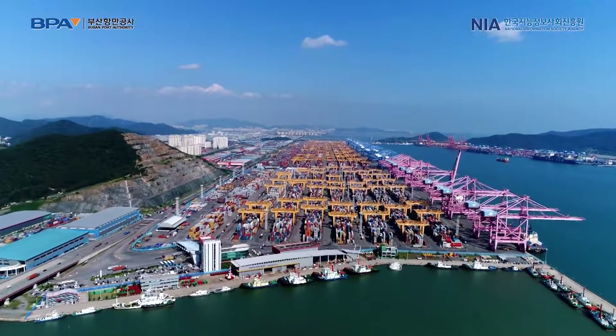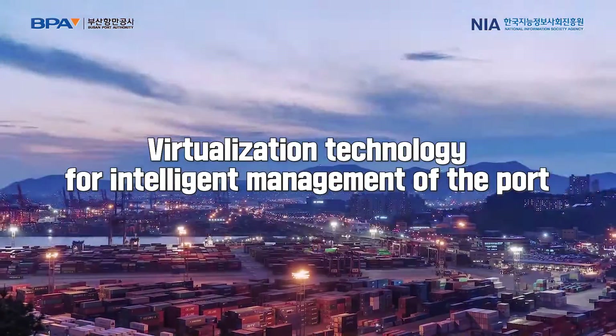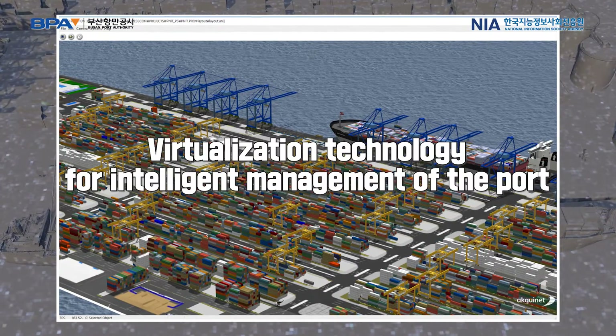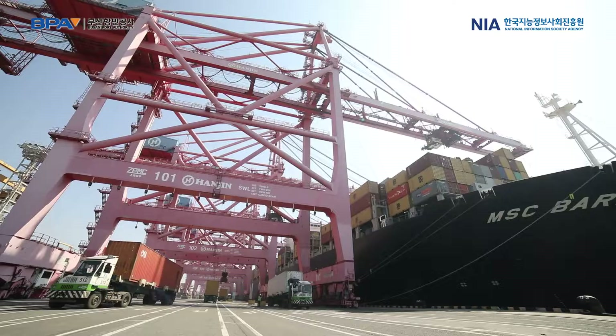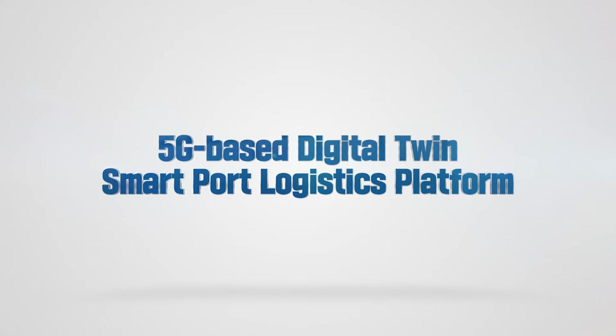The center of Korea's imports and exports. What if we bring all the systems of a port that are in motion 24 hours a day into virtual reality? A smart way to operate a massive port, ensuring smooth flow of time at the port. This is how Busan Port is being shaped by the 5G-based digital twin smart port logistics platform.